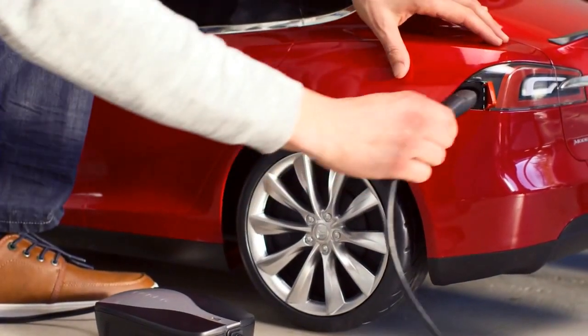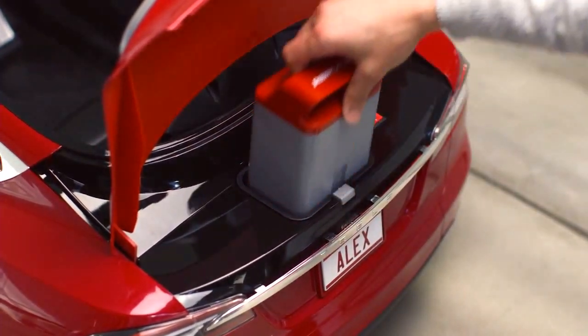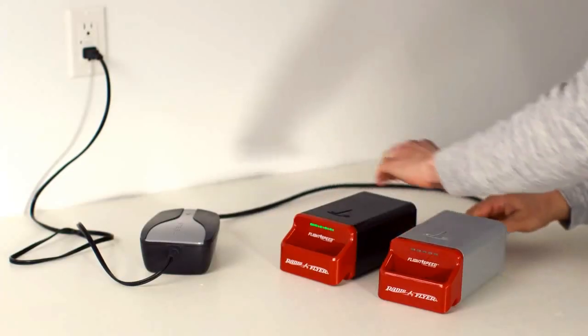Plug in your Model S for Kids just like a full-size Tesla, or charge outside the car. Extend play by charging spare batteries while another is in use.